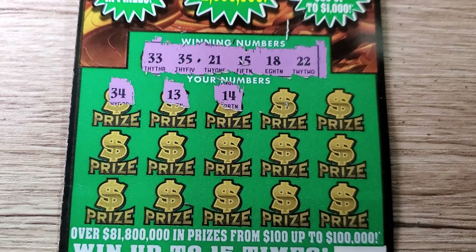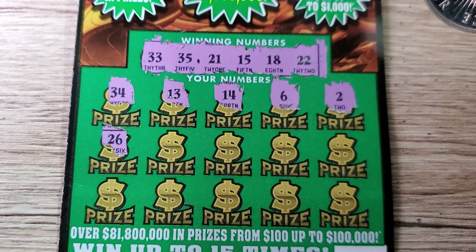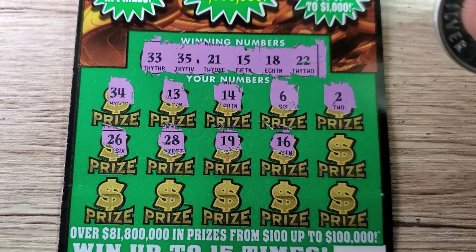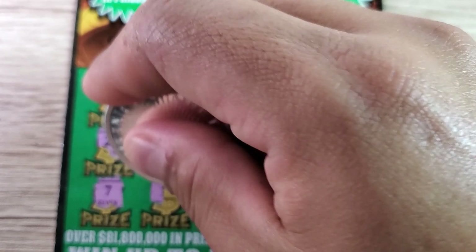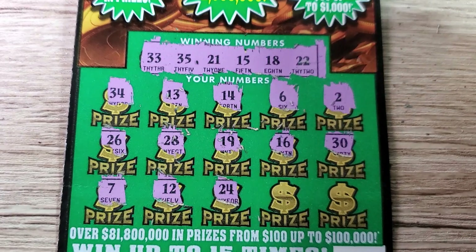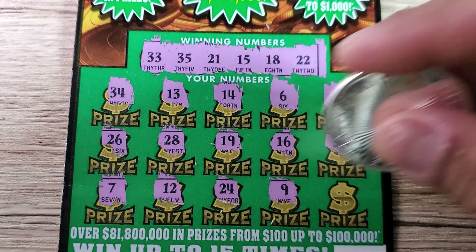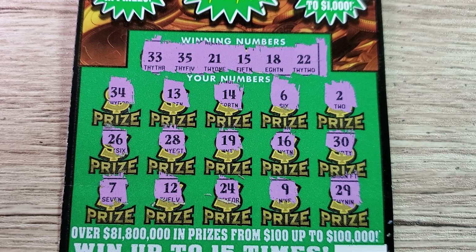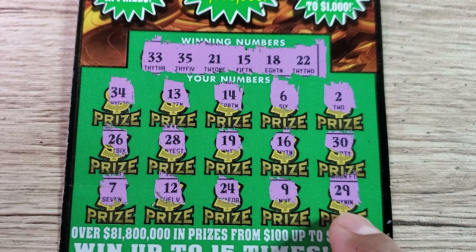We got 34, 13, 14, 6, 2 — nothing on the first row. 26, 28, 19, 16, 30 — nothing on two rows. 7, 12, 24, 9, and the last one is 29. That's going to be the third loser in a row. Double-checking — 26, 28, 19, 6, 37, 12, 24, 9, and 29 — nope.